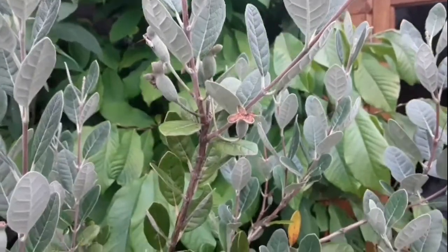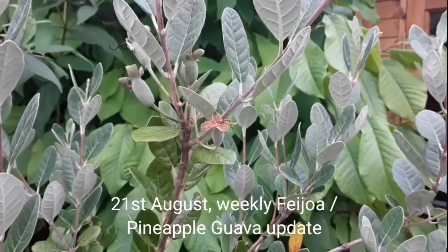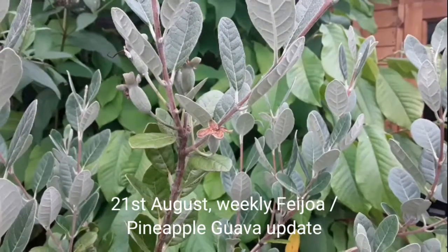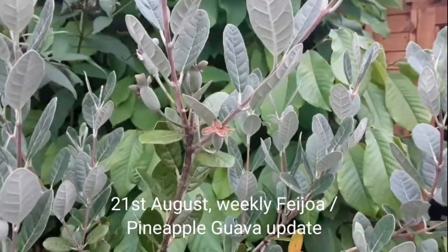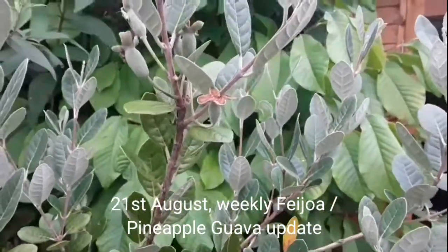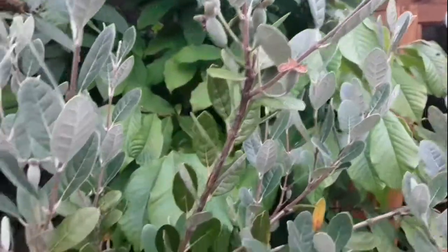Hello everyone, it's Brett here, Lionheart 84, and it's the 21st of August — the weekly update on the progress on the pineapple guavas. I'm only going to feature Triumph today as that's the one that's got the most obvious fruit set on it. There are odd fruits on the other plants.